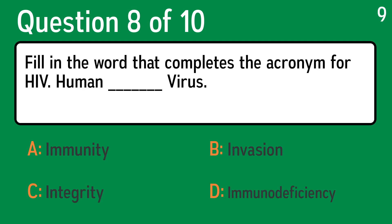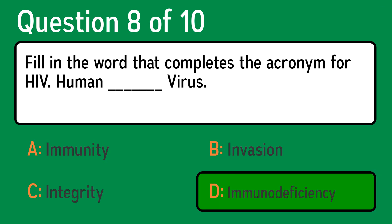Question 8. Fill in the word that completes the acronym for HIV: Human ___ Virus. The correct answer is D, immunodeficiency.